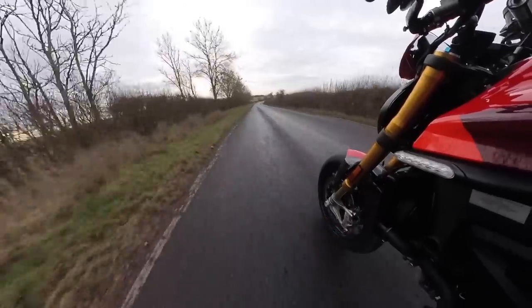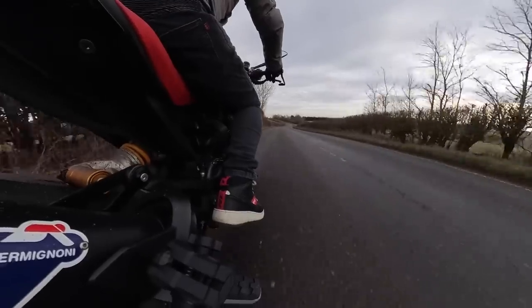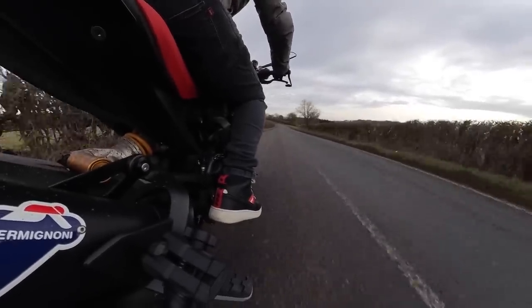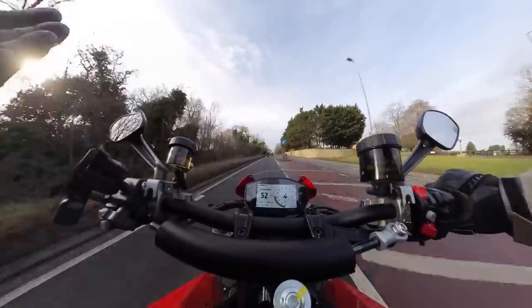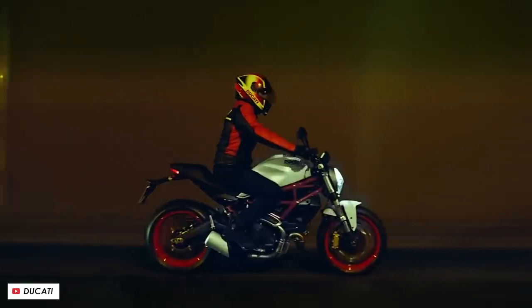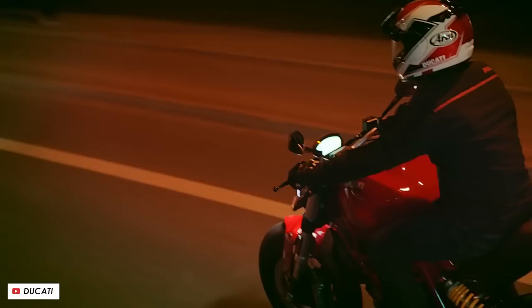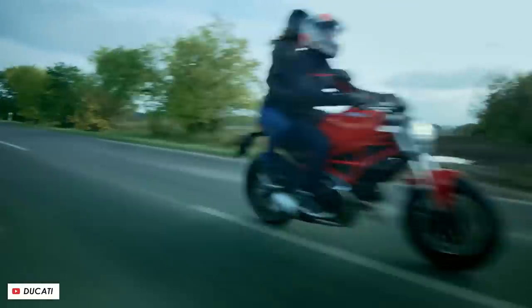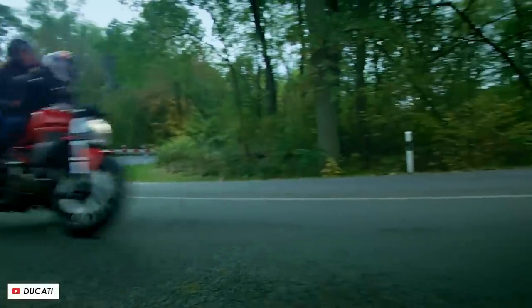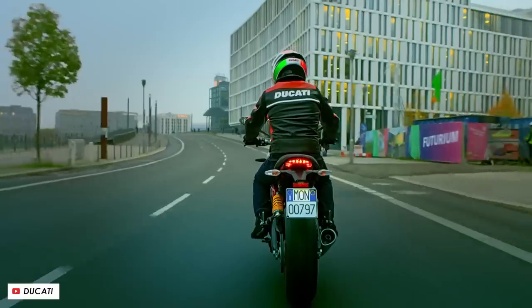That's the base model. I get why perhaps hardcore trellis frame fans may be a little bit disappointed because that was such a signature design feature of the Monster. Plenty of Ducatis over the years have used trellis frames, but because it was a naked bike, it was most apparent on the Monster. The appeal of the Monster was some of the exotica and prestige of the Ducati brand but at a more affordable price point, so those signature design features being included is what made it appealing. But it was in the name of making a better bike, and to hold on to historical legacy features just for the sake of nostalgia is going to mean your bikes get left behind.